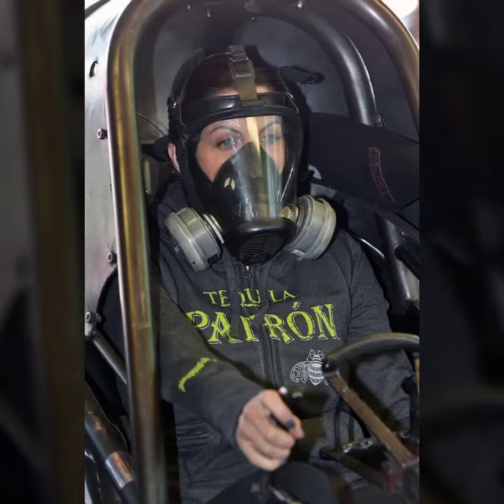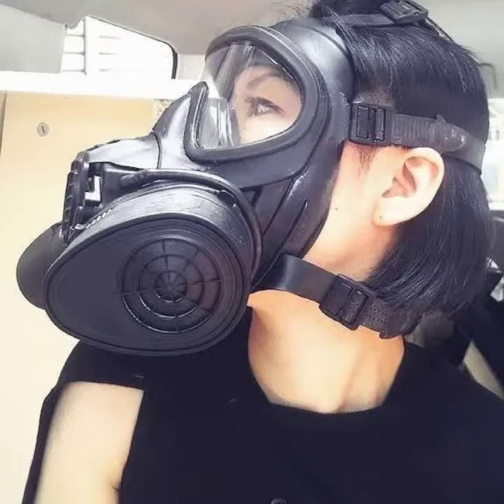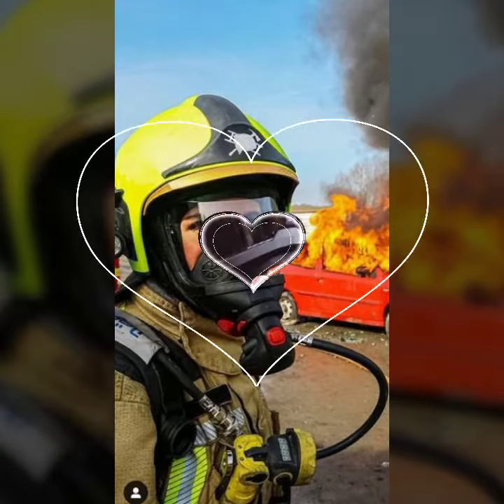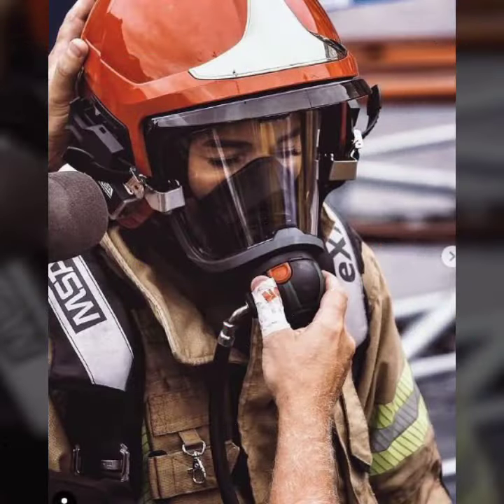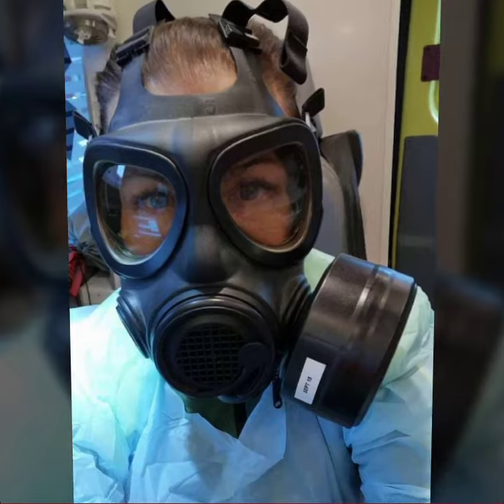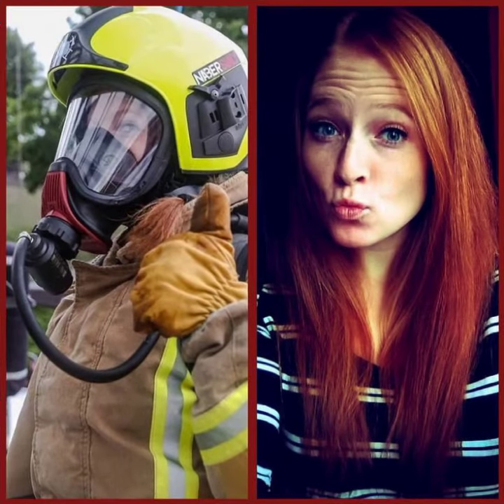Hi guys, welcome to my YouTube channel Fashion Lovers. Today I am going to share with you a beautiful and stylish latex full face gas mask. All designs are so gorgeous, trendy and fabulous.